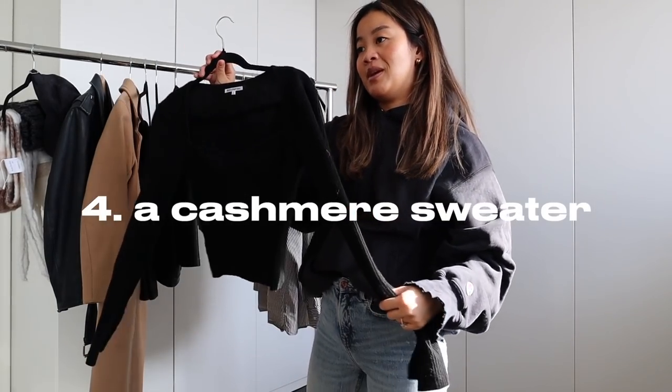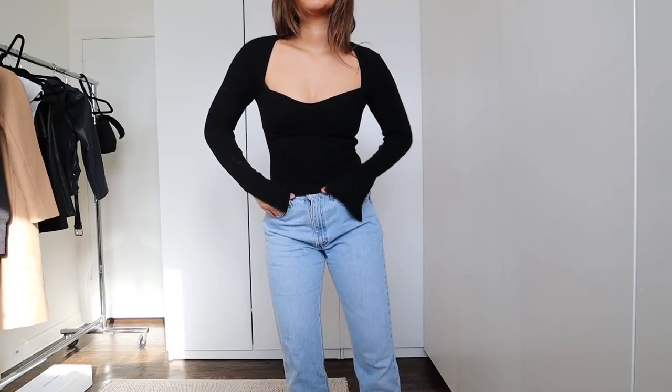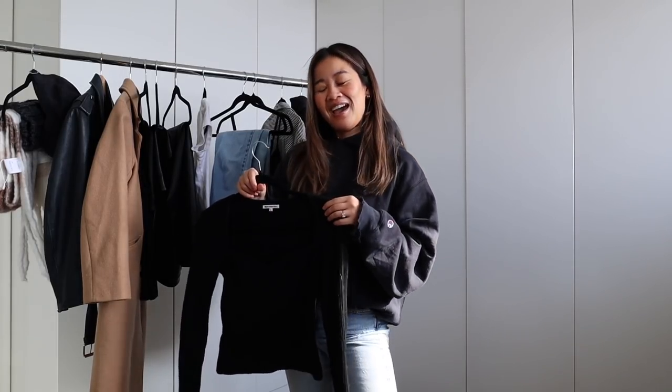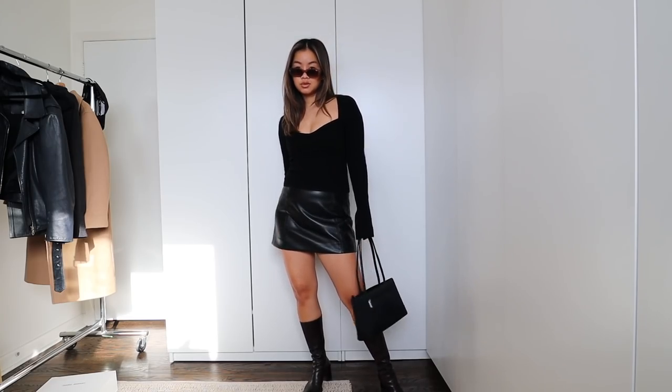This is a new item in my closet — it is the Reformation Glenna cashmere top. The reason I brought this in is not only is it a beautiful flattering top you could dress up or dress down, but think about the fabrics you're bringing into your capsule wardrobe. This is cashmere, so you know it's going to be warm, it's going to stand the test of time as long as it's taken care of, and it's a really good high quality fabric. I know I'm going to have this forever.